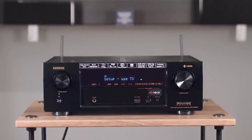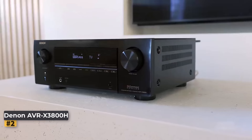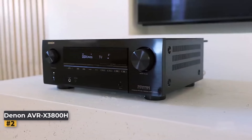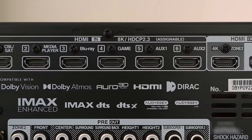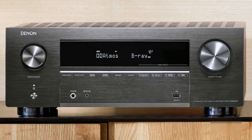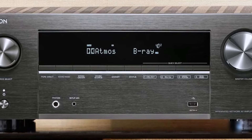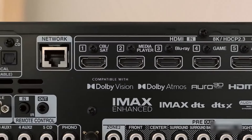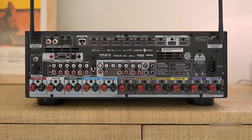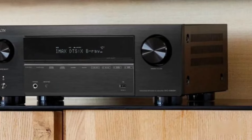Number two: the Denon AVR-X3800H. For cinephiles seeking unparalleled sound quality and extensive customization options, the AVR-X3800H emerges as the ultimate choice, setting a new benchmark in audio excellence. This receiver outshines its under-$1000 counterparts, largely attributed to its advanced Audyssey MultEQ XT32 room correction technology.